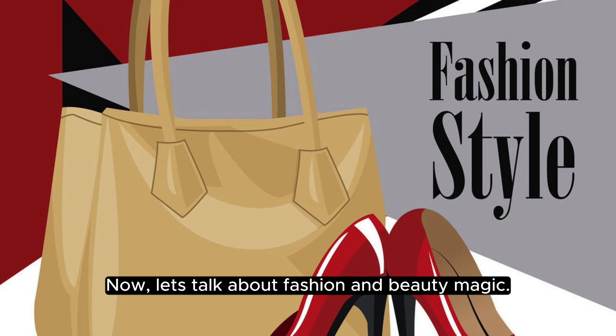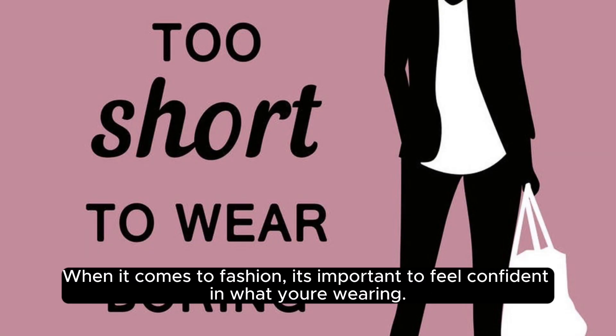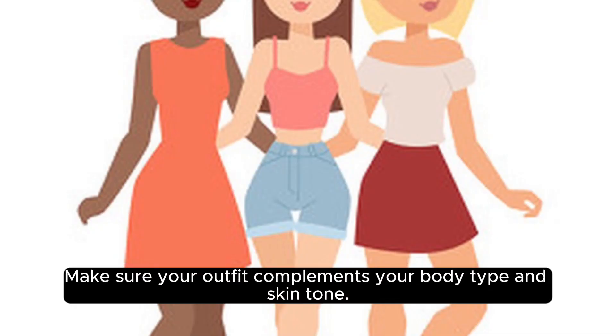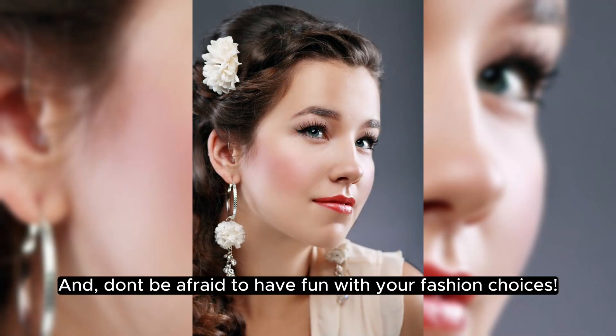Now, let's talk about fashion and beauty magic. When it comes to fashion, it's important to feel confident in what you're wearing. Experiment with different styles and accessories to find what works best for you. Make sure your outfit complements your body type and skin tone, and don't be afraid to have fun with your fashion choices.